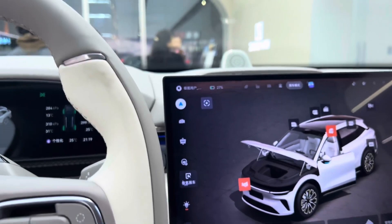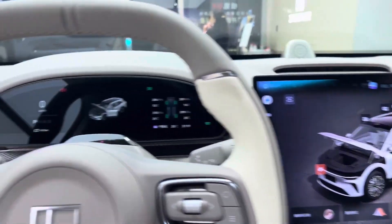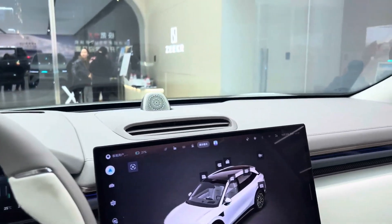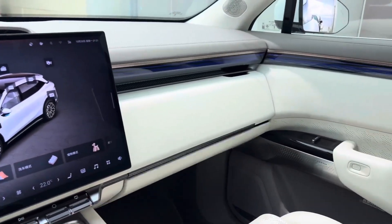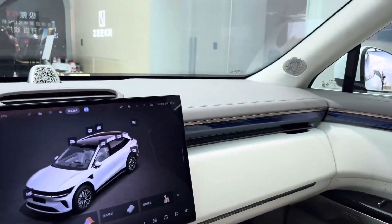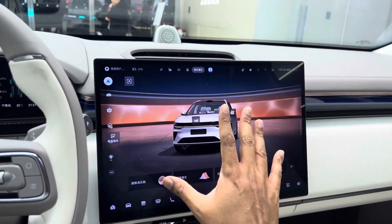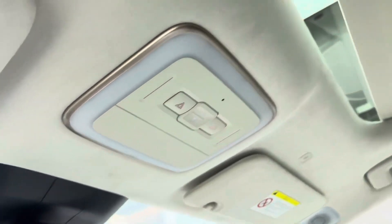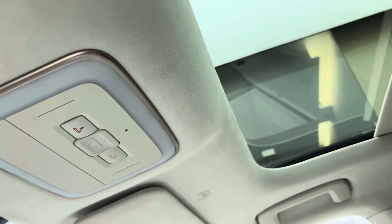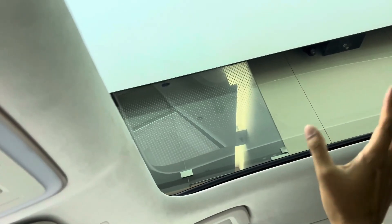For all its tech and luxury, the ZKIR 7X is still practical, with fold-flat rear seats and a generous 500-plus liters of cargo space — it's a family-friendly powerhouse. The chassis is built from high-strength aluminum, offering both rigidity and lightness, and the dual-chamber air suspension ensures comfort over any terrain. Whether you're gliding through Shanghai or cruising the Pacific Coast Highway, the ZKIR 7X feels at home.